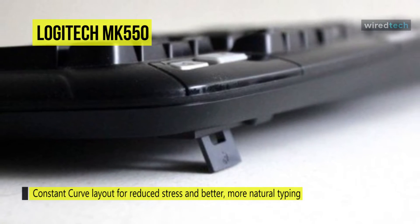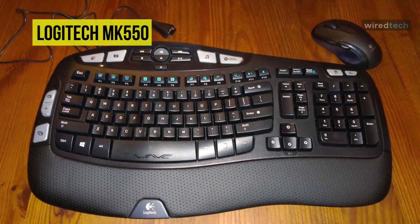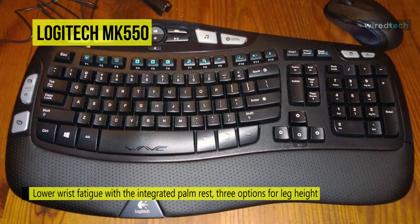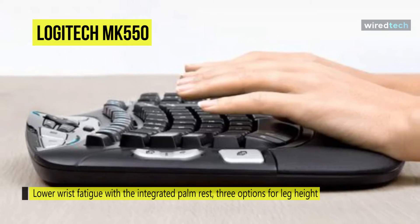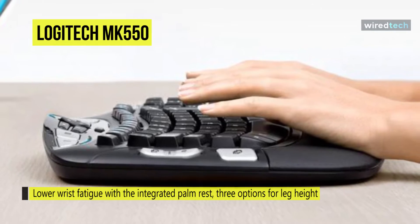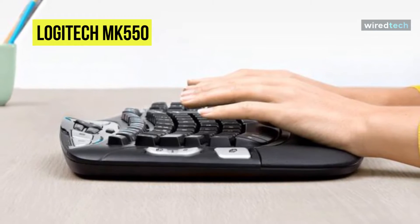The long-term battery life of the keyboard and mouse means you can enjoy reliability for months at a time. Moreover, it offers a combination of comfort, enhanced design, and wireless connectivity that allows for a productive computing experience. The contoured palm rest helps position your hands comfortably on the keyboard while offering a comfortable place to rest your palms when you're not typing.